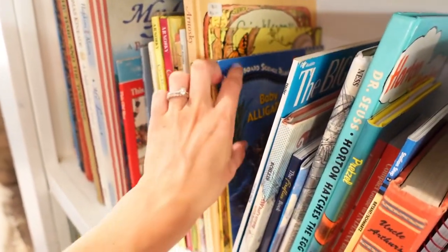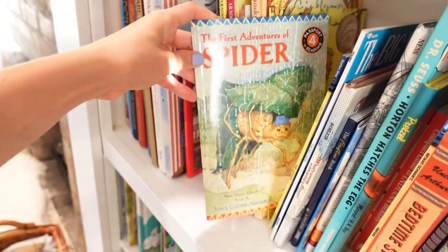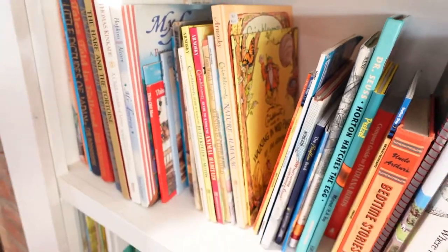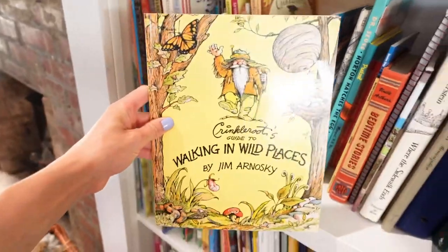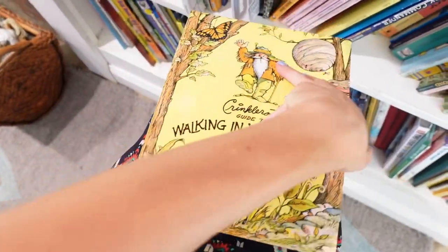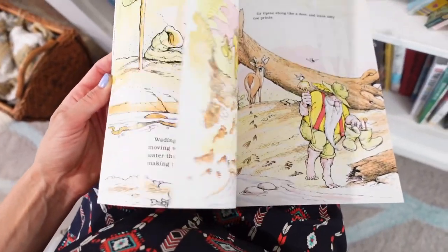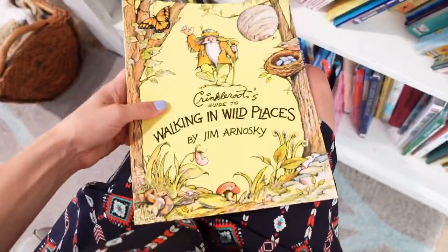We also have The Big Snow, Baby Alligator, and The First Adventure of Spider. Growing up, Crinkle Root books were some of my favorite nature books, so I was really excited to bring all of these home and put them on my shelf. If you're not familiar with Crinkle Root, I highly recommend them — they're so cute, full of nature adventures, and just so much fun.